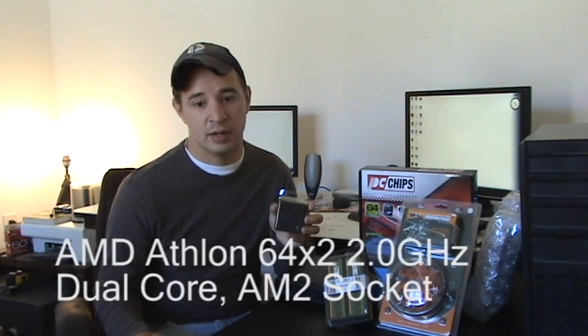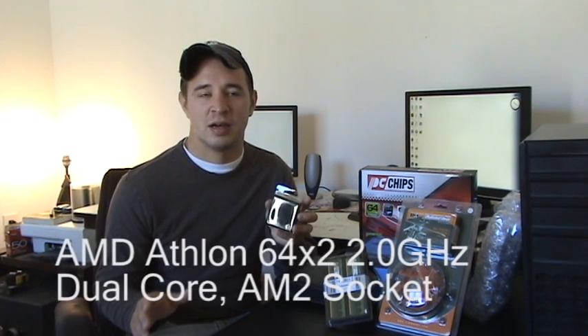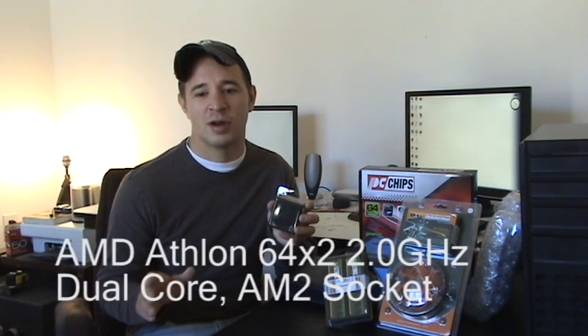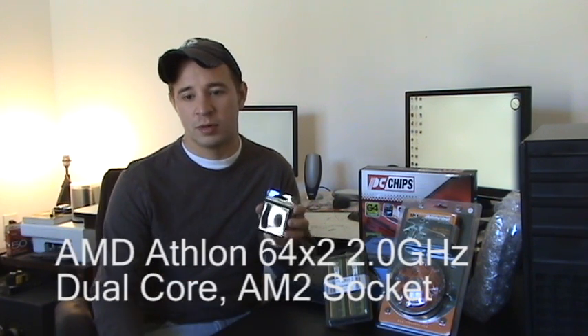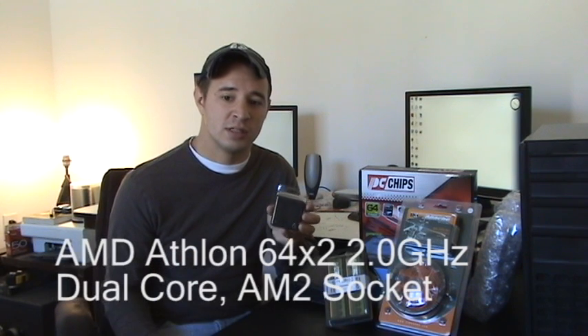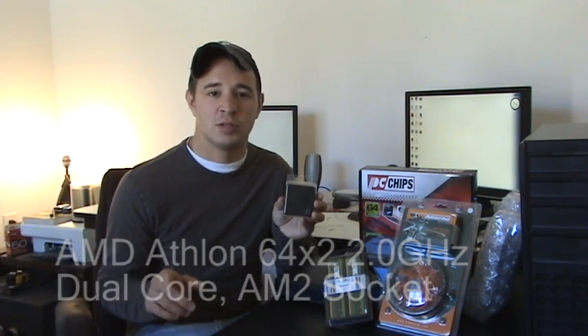In our build today we're going to be working with the AMD Athlon 64x2, which is the brand and model. Our speed is 2.0 gigahertz, we're going to be working with a dual core, and an AM2 socket. I need to make sure these are all compatible with my motherboard.